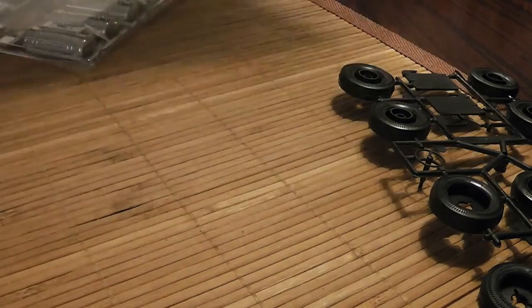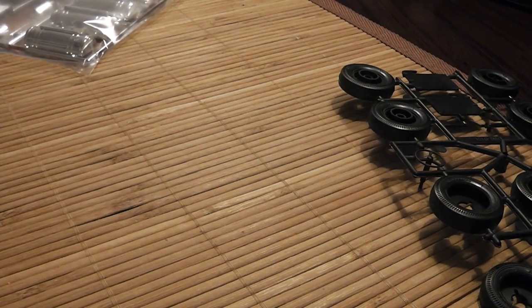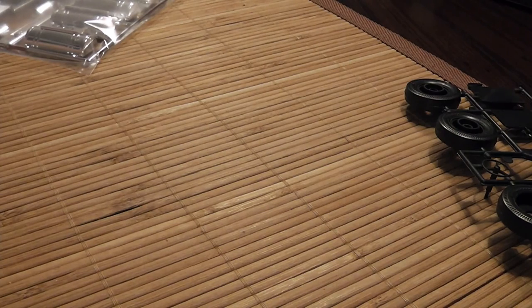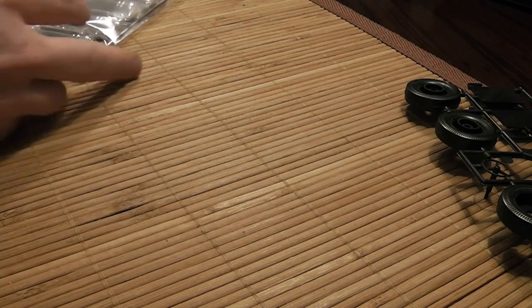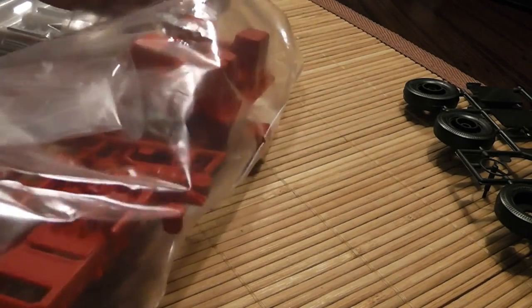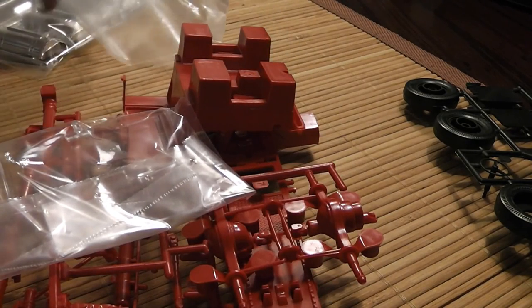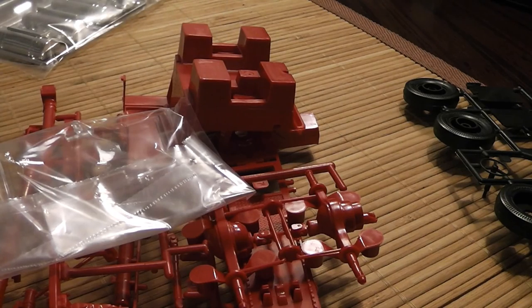Revell kits are relatively cheap — this truck cost, I think, 15 euros on eBay plus shipping. If time is more important than money, then maybe you should not choose Revell, if you actually have a choice. Because as far as I know, Revell is one of the few manufacturers that have now put out 1:32 scale models. So I have no choice if I want to stay in 1:32 — I can't use the trucks I made for 1:24 because I think the difference in scale is too large.